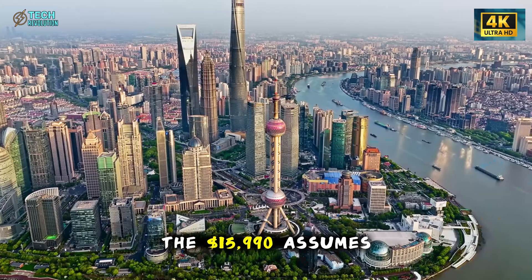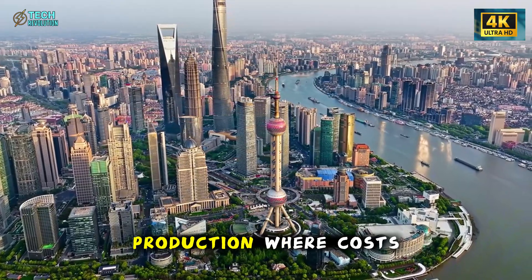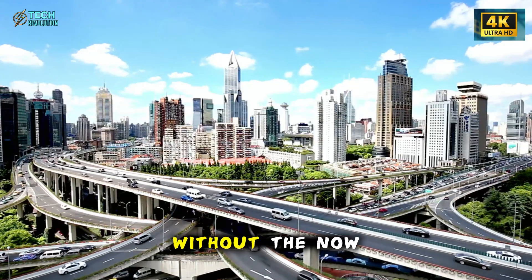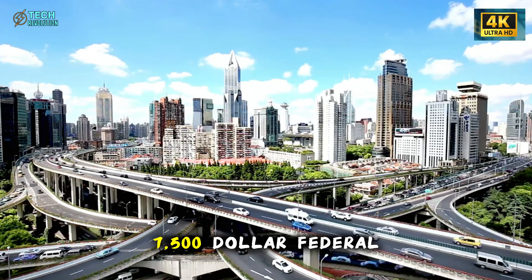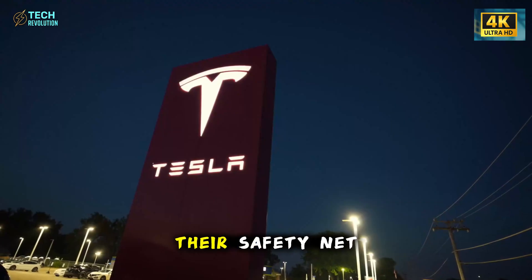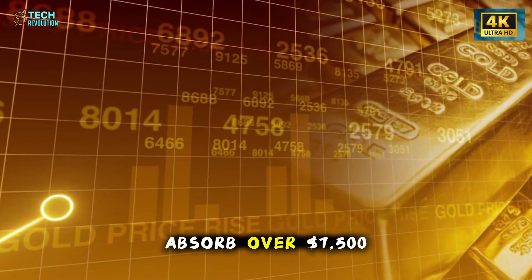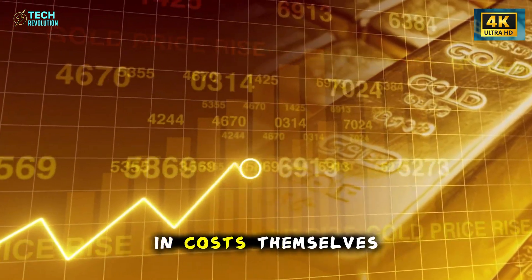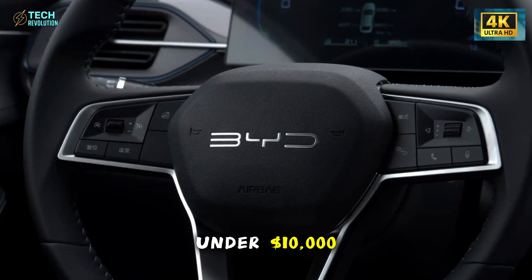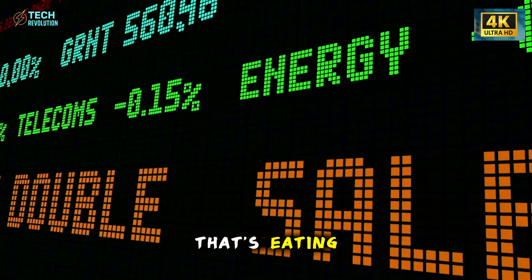Here's the truth bomb. The $15,990 assumes maximum incentives and Giga Shanghai production where costs are lowest. The $39,990 reflects the U.S. reality without the now-eliminated $7,500 federal tax credit, built at Giga Texas with current tariffs factored in. Tesla just lost their safety net. Without that tax credit acting as a price buffer, they're forced to absorb over $7,500 in costs themselves. Meanwhile, BYD sells EVs in China for under $10,000. This isn't about innovation anymore — it's about survival in a market that's eating them alive.